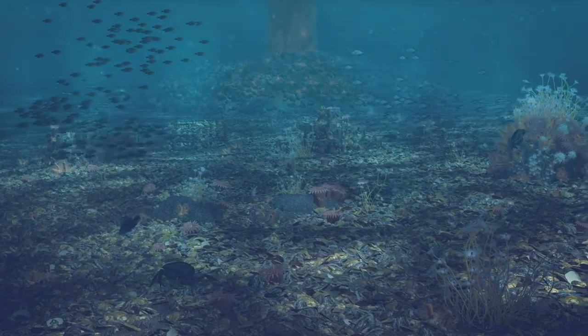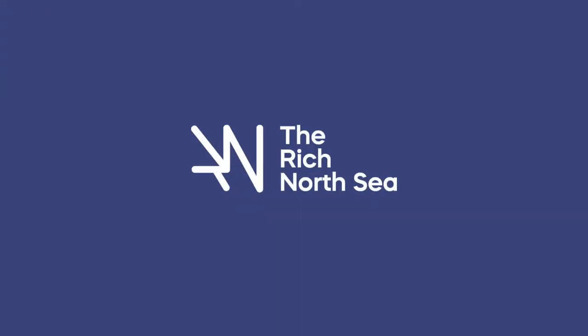The North Sea has a source of clean energy, rich in nature and full of marine life. That is our mission.